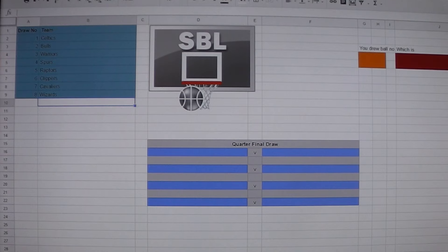Hello and welcome to the draw for the 2017 Noola SBL knockout competitions. We're going to be using a computer program to do the draw. I promise it is all random, and to prove that I've got a dummy draw set up so you can see the teams here. When I click the SBL logo, one of those teams will be drawn out of the hat and placed into the quarterfinal draw.